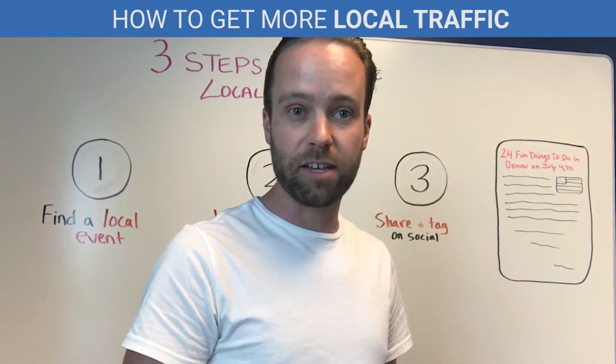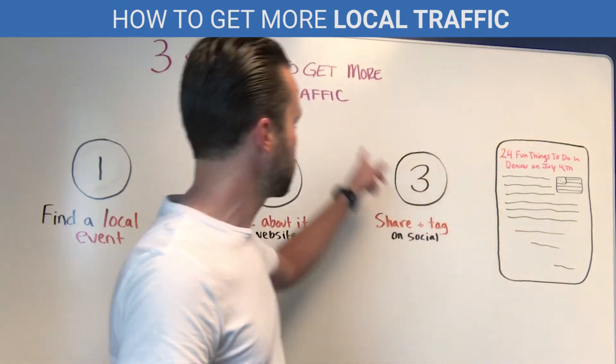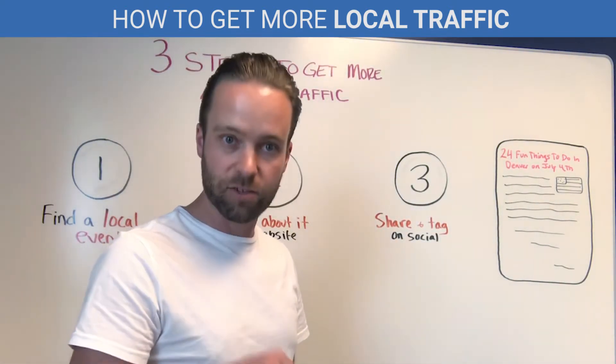Hey there, it's Andrew James from Driving Sales. And in this quick video, I want to show you three simple ways to get more local traffic to your dealership's website this week.